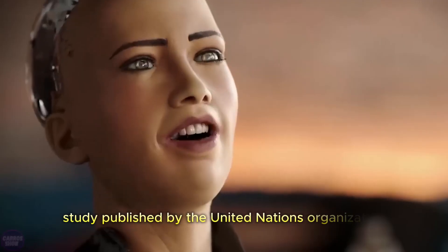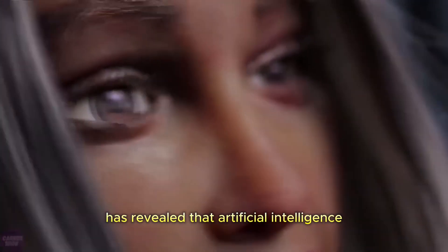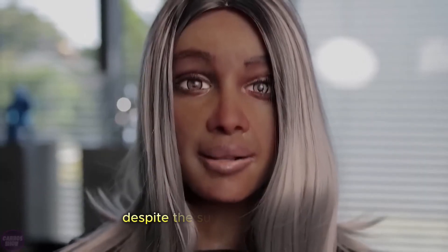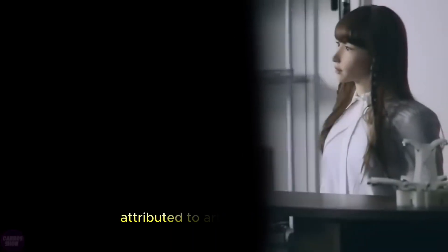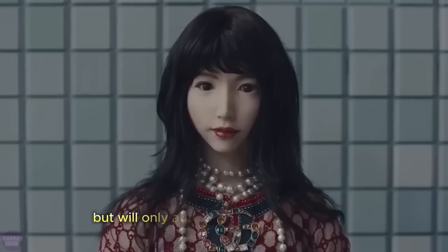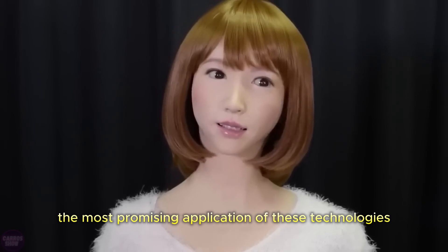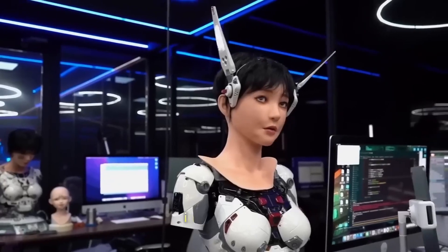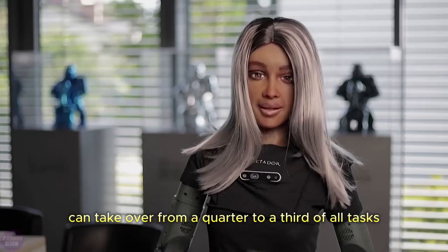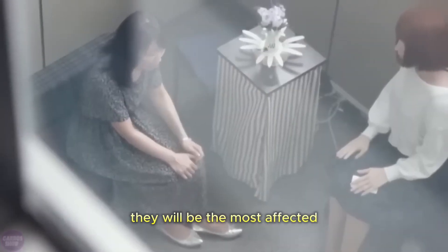A recent unexpected study published by the United Nations Organization has revealed that artificial intelligence will have the most significant impact on women's employment. Scientists have concluded that despite the superhuman abilities attributed to artificial intelligence, generative AI will not replace humans, but will only automate some of their tasks. The most promising application is in the field of clerical work, where AI can take over from a quarter to a third of all tasks. Since the vast majority of employees in this sector are women, they will be the most affected.